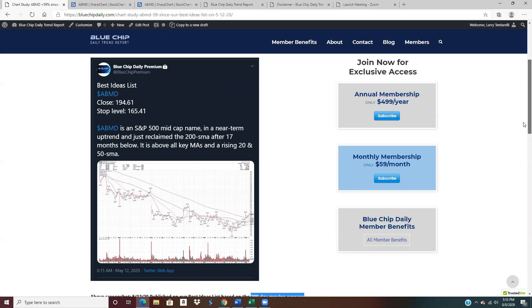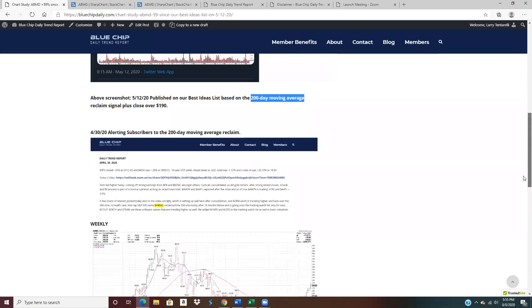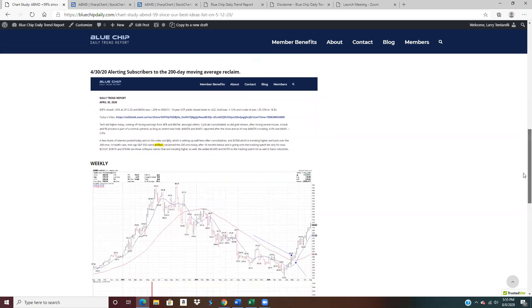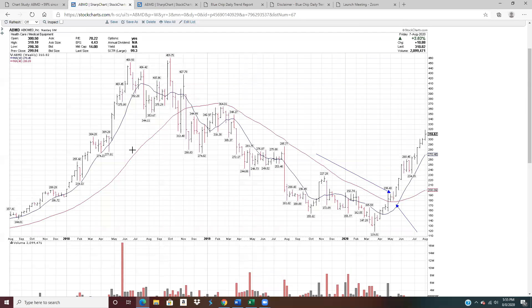The holding period is longer than average, but the average position return is significantly higher than average. Going back to April 30th on our members' daily trend report is when I first highlighted ABMD, when it reclaimed the 200-day moving average. We'll take a look at a couple of charts — we'll start with the weekly chart.